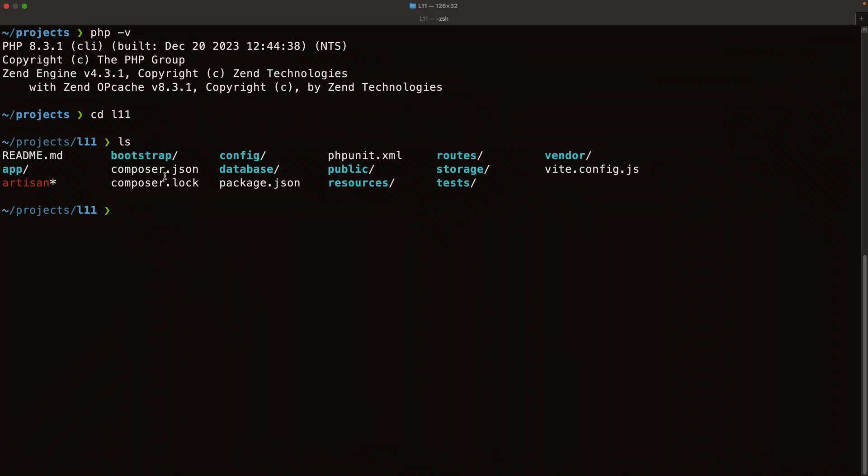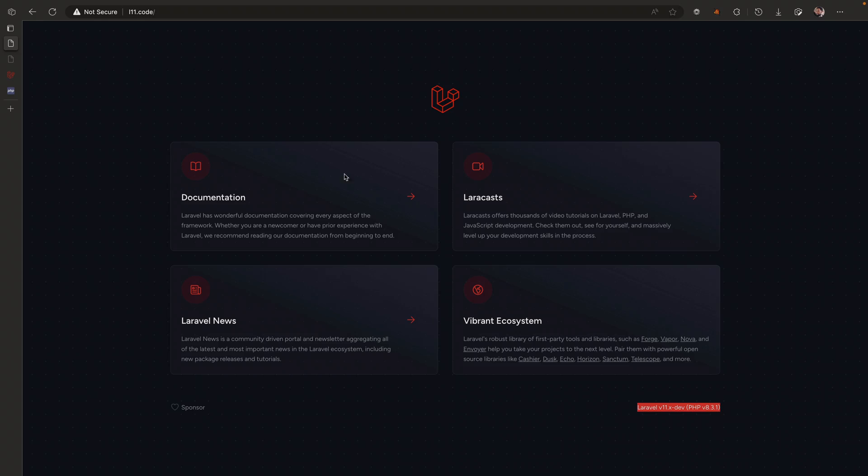In the browser, here's Laravel 11.x.dev running on PHP 8.3, and here's the current Laravel 10 — version 10.4.1 as of this recording, also running PHP 8.3.1. You don't need PHP 8.3 to run Laravel 10, but since that's my current PHP version, both projects are running the same version.